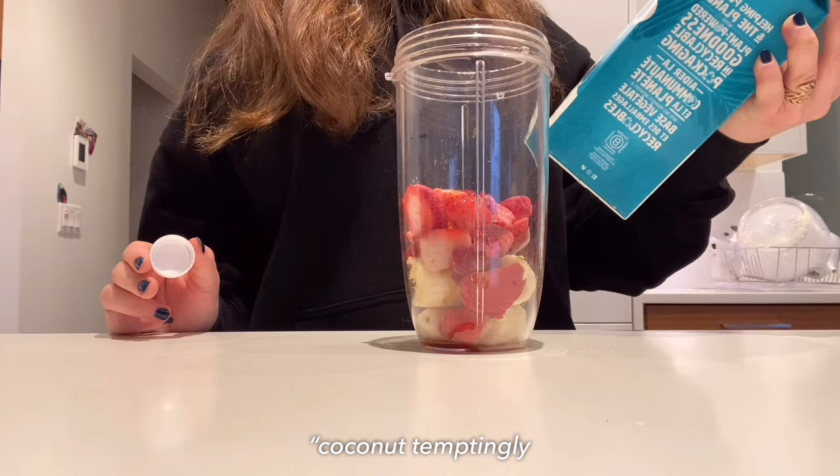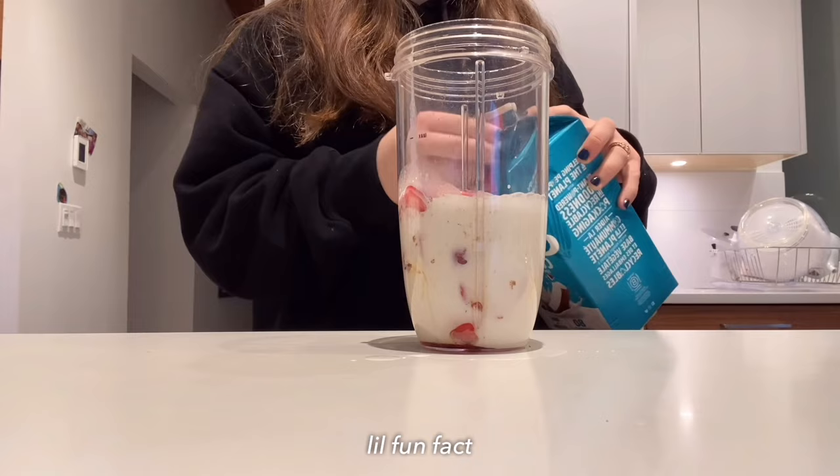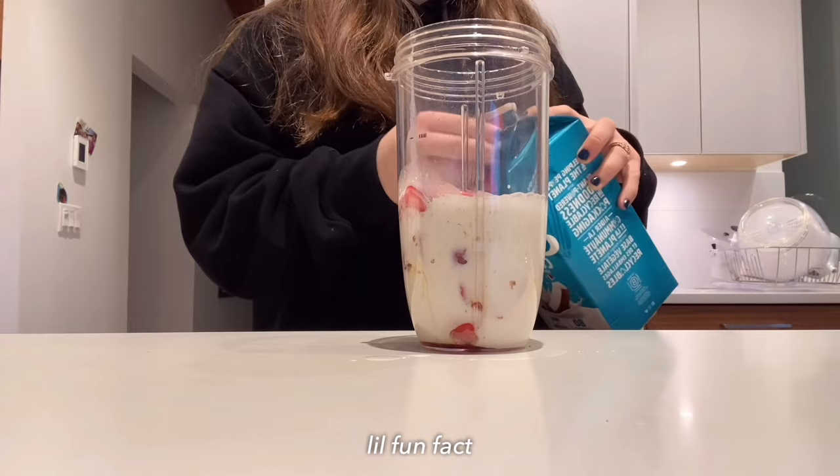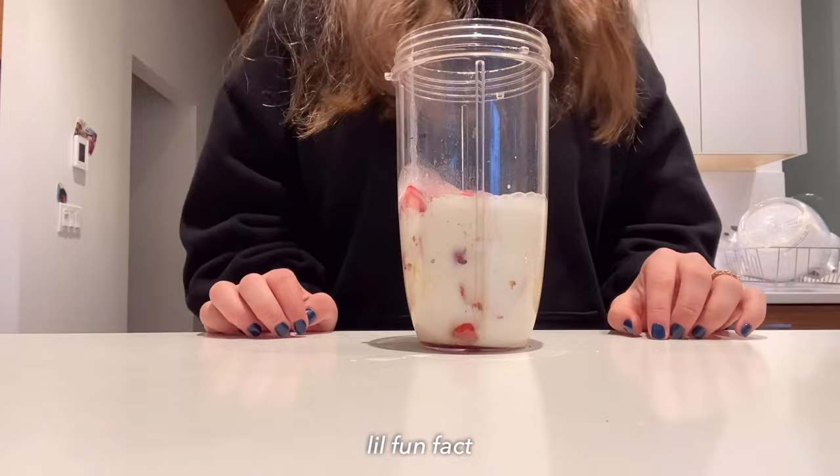Then I'm going to add in Silk coconut milk — the 'temptingly tropical' one — about a cup of that. I used to hate coconuts, like detest the flavor of them, but now it's growing on me and I actually really like it. Now it is time to blend your smoothie.